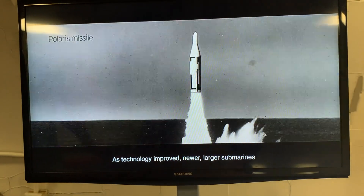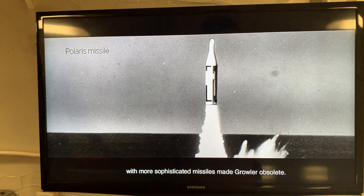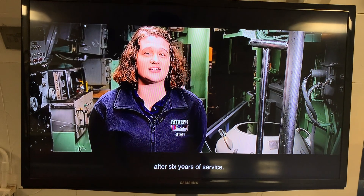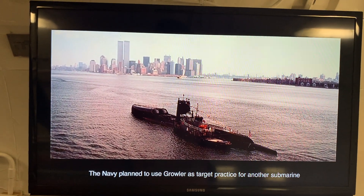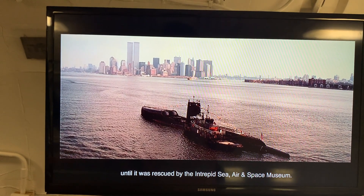As technology improved, newer, larger submarines with more sophisticated missiles made Growler obsolete. It was decommissioned in 1964 after six years of service. The Navy planned to use Growler as target practice for another submarine until it was rescued by the Intrepid Sea, Air, and Space Museum.